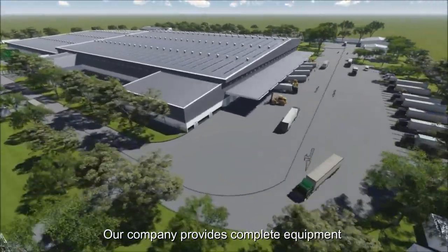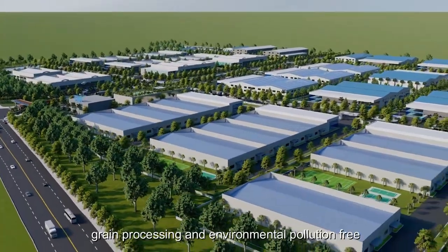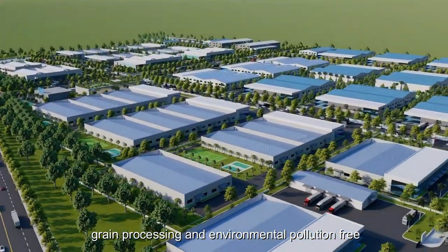Our company provides complete equipment and services for all types of modern factories producing food production, grain processing, and environmental pollution-free.